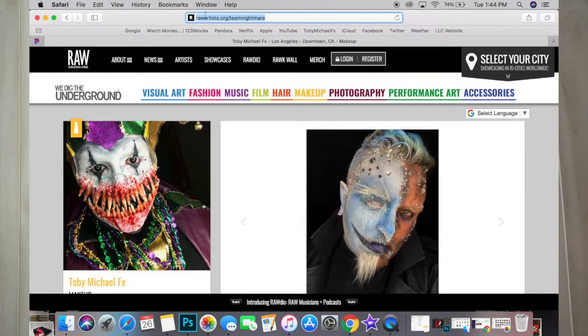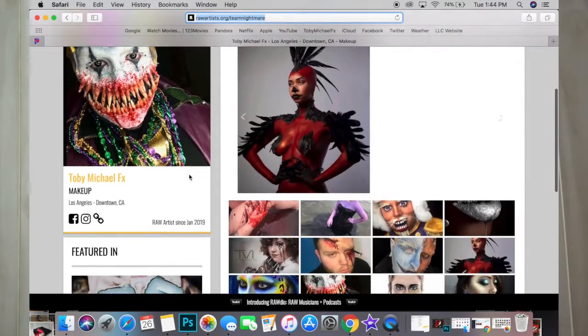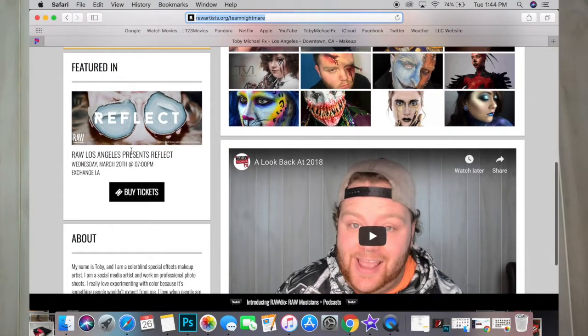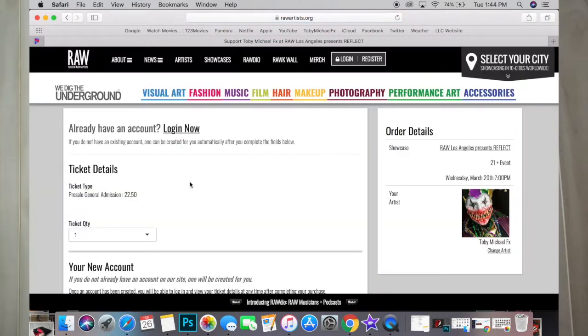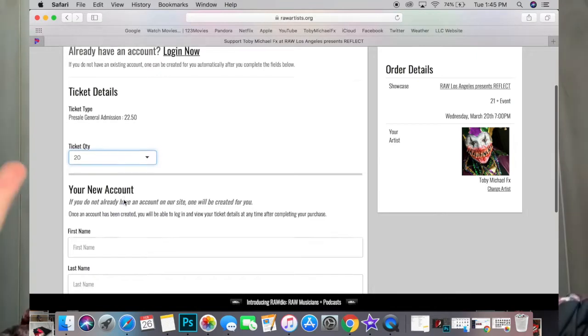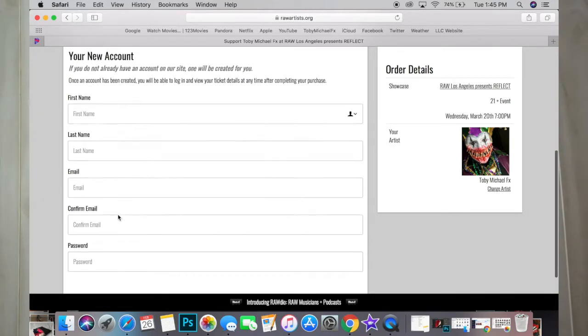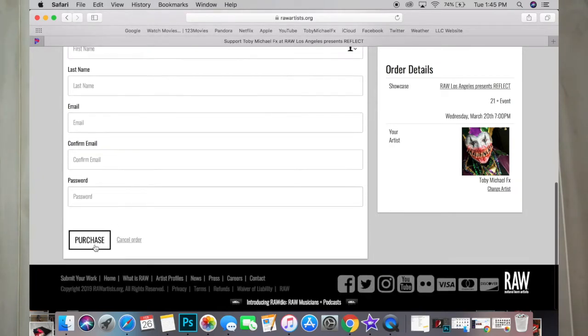I only have to sell 20 tickets and they're only $22.50 a piece. The way you buy them is by going to rawartist.org/teamnightmare — that's my artist dashboard where you'll see my work, some pictures, and a 'Buy Tickets' button. You have to buy tickets through my dashboard so it credits my account. You can buy one, buy two, buy all 20, or even more — anything is appreciated and I'm very thankful.